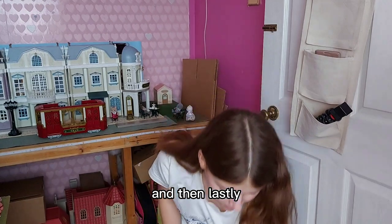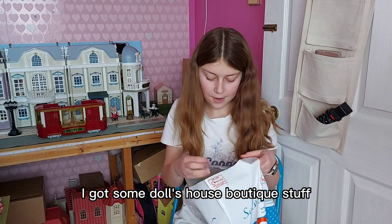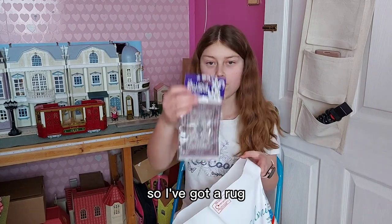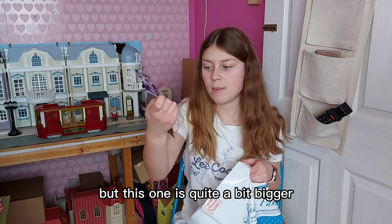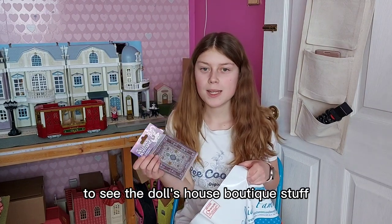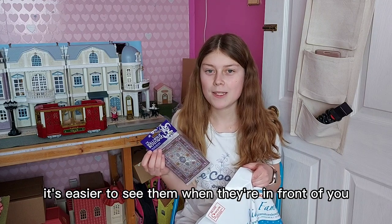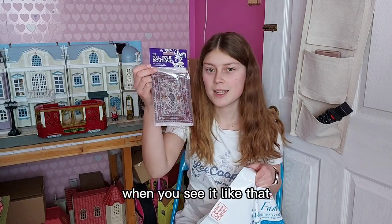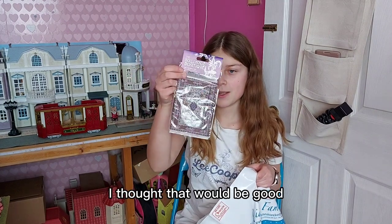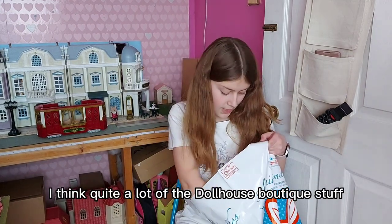And then lastly I've got some Doll's House Boutique stuff. I've got a rug — I already had a few rugs but this one is quite a bit bigger. I think it was better to go to the shop to see the Doll's House Boutique stuff because you can actually see how big they are; it's easier to see them in front of you rather than trying to imagine the actual size. I think I will put it in Country Cottage, and quite a lot of the Doll's House Boutique stuff I'm going to use in there.